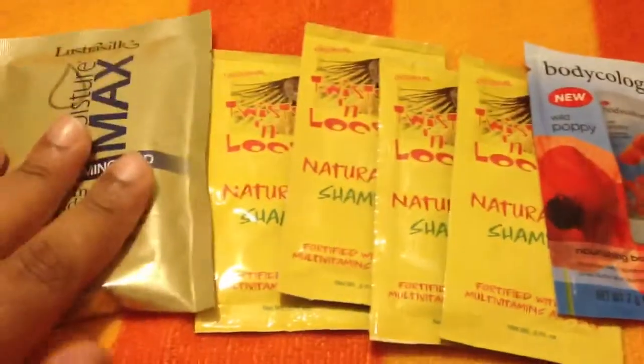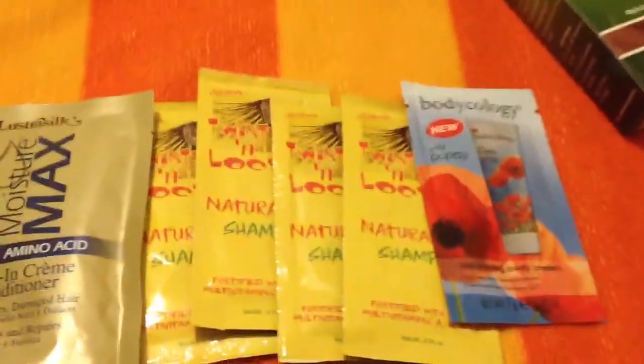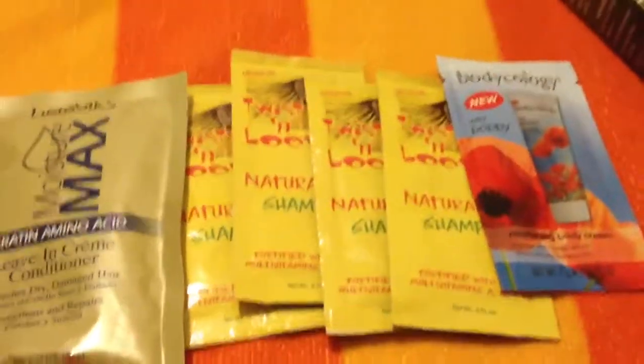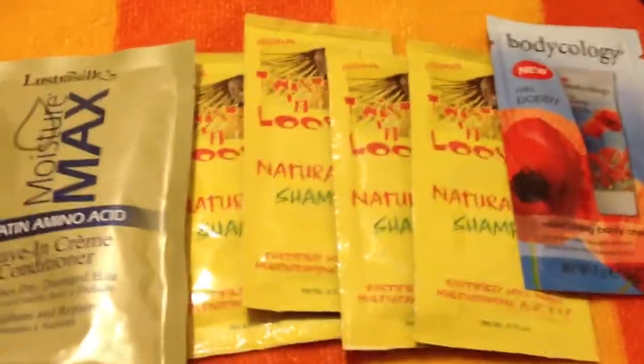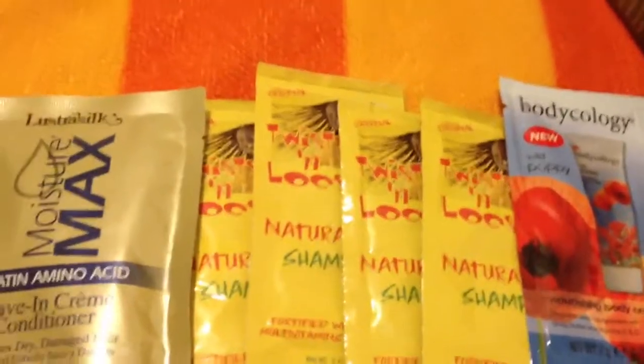What I have here are the samples, and even the samples are pretty cool — I'm really excited to try those. One thing about samples I'm usually not too excited about is because although my hair is short, it's really thick. Usually when they put samples in, it's not enough for your whole head, so I don't really use them. I just discard them, give them away, or pile them up in my little pantry where I keep my products.